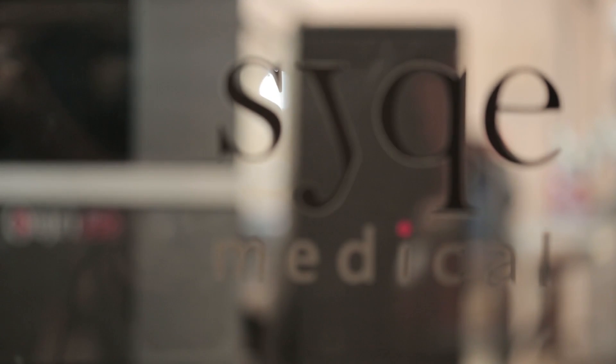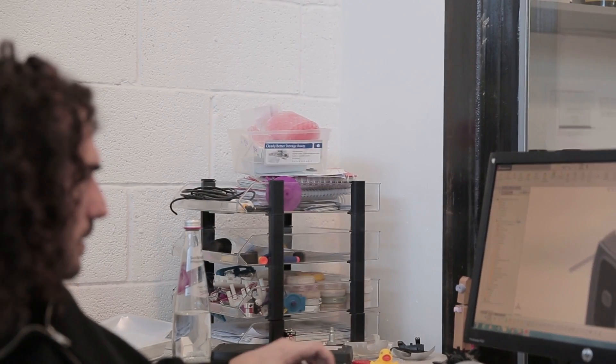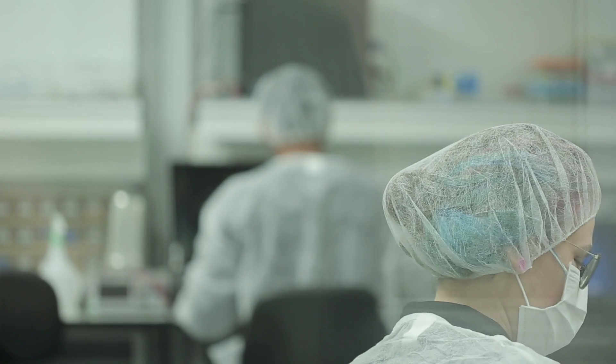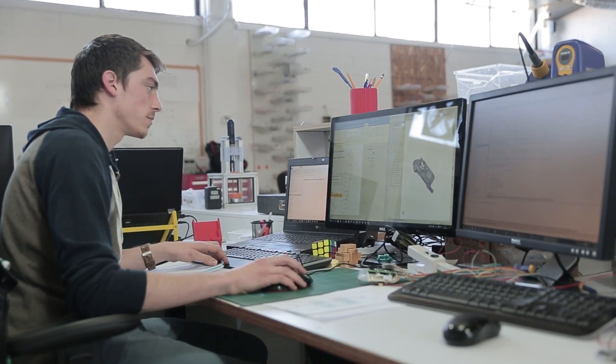Before printing, we were using CNC machining and all these methods that were very common, but we found them very slow, expensive, and limited. At that point we recognized the potential and the power that 3D printing was giving us as a company to accelerate through these types of processes. Once we brought the 3D printer in-house, we had six weeks to finish the design and reach our goals — and not only did we reach our goals on time, we actually made it better.